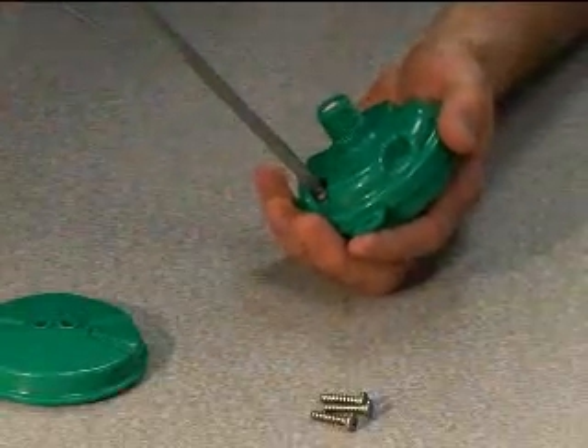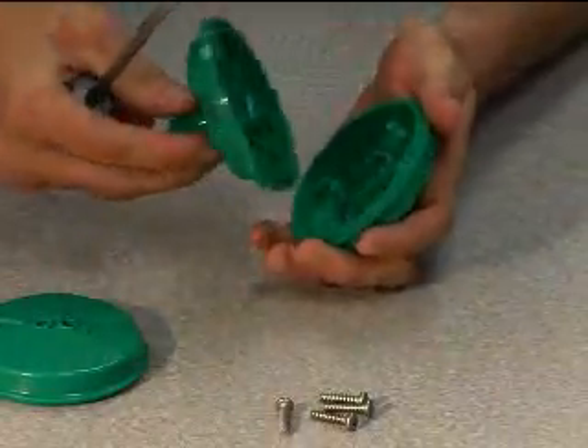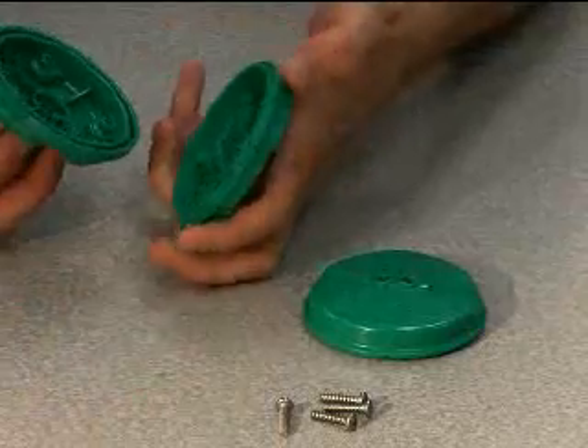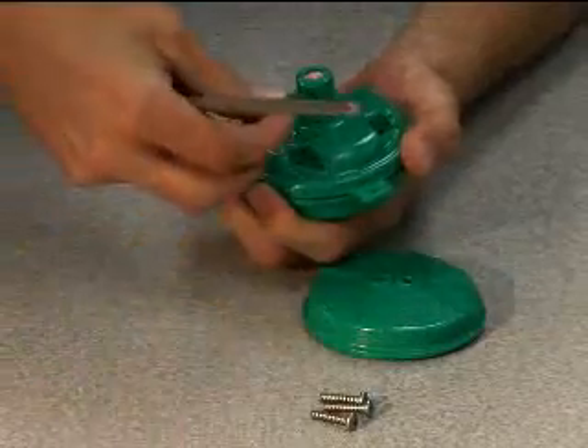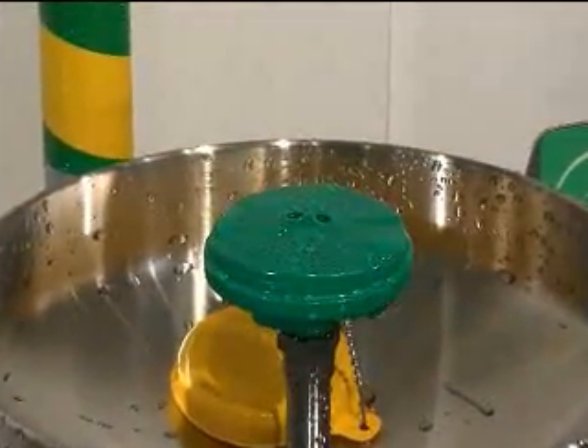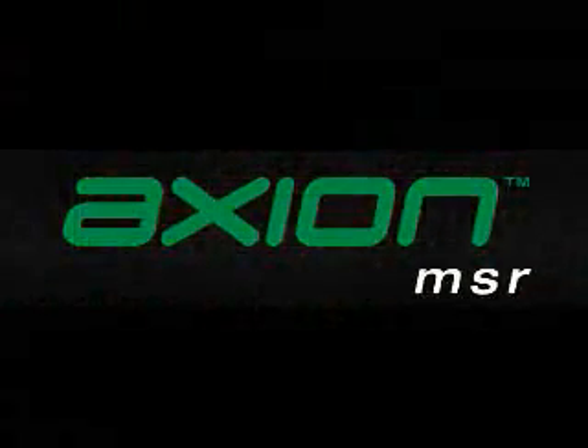Specifiers and buyers will also appreciate the flexibility built into Axion MSR products. Every model can be field configured to be either an eyewash or an eye and face wash by simply changing out the top cover of the head and its flow control. Change-out components are included at no extra charge. Rounding out the major features, all Axion heads are antimicrobially treated using the natural protection of silver. Impregnating these components with silver helps protect the heads against the growth of mold and mildew on the treated components. Axion MSR is the only eyewash product on the market to feature antimicrobial protection.